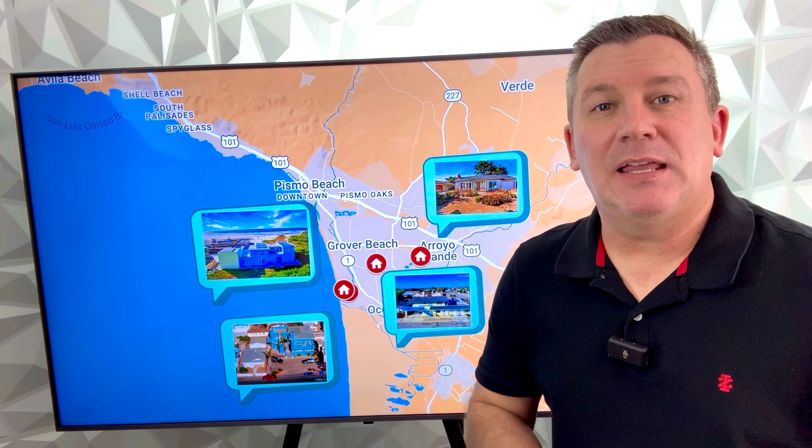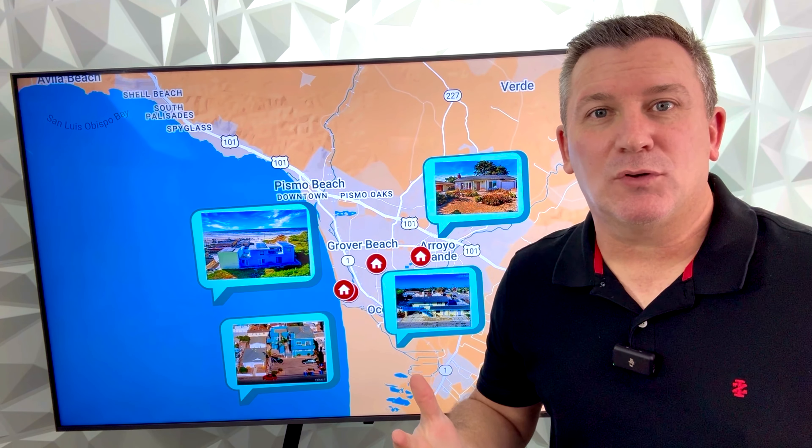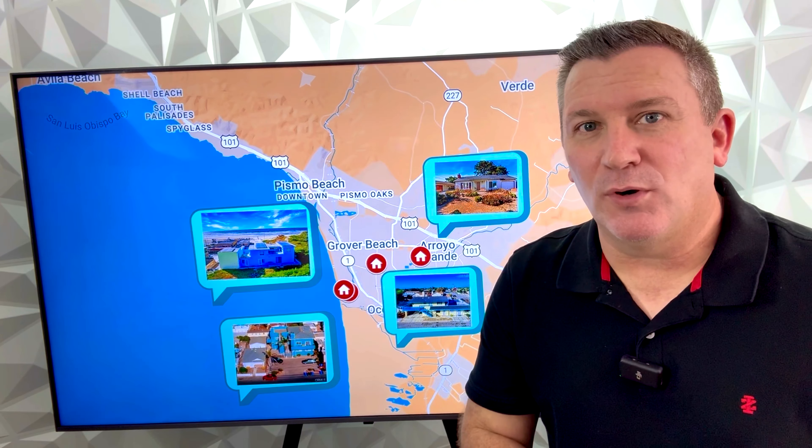If you're interested in income producing properties here on the Central Coast, I've got four on the hot sheet for you today.